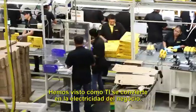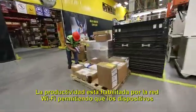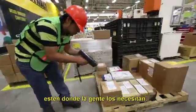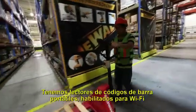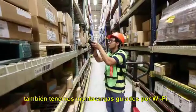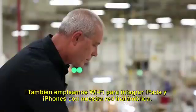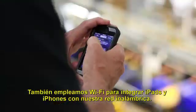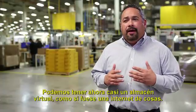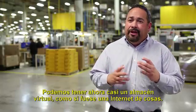We've seen how IT becomes the electricity of the business. Productivity is enabled by the Wi-Fi network by allowing devices to be where the people need them. We have handheld barcode readers that are Wi-Fi enabled, fork trucks guided by Wi-Fi, and we also employ Wi-Fi to integrate iPads and iPhones into our wireless network. We're able to get now almost a virtual storehouse.